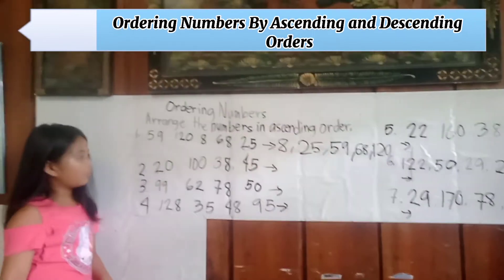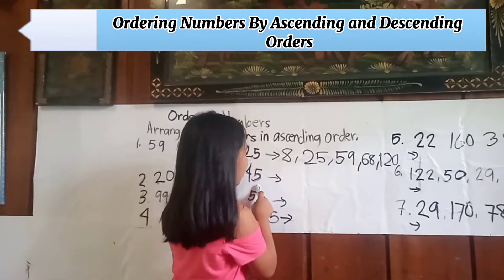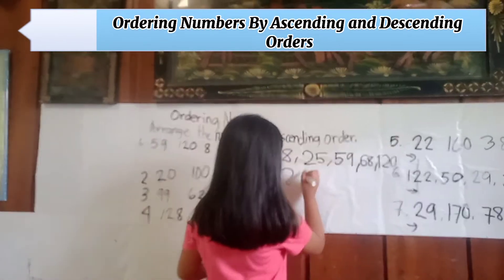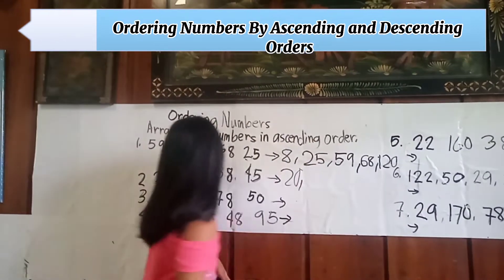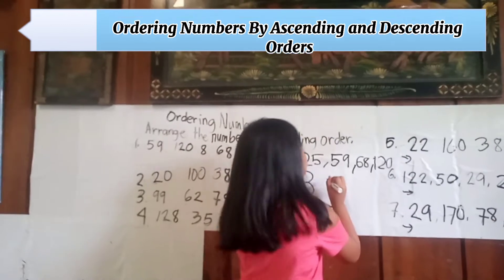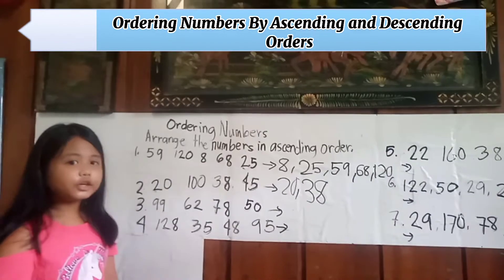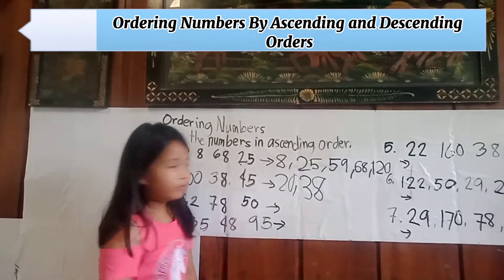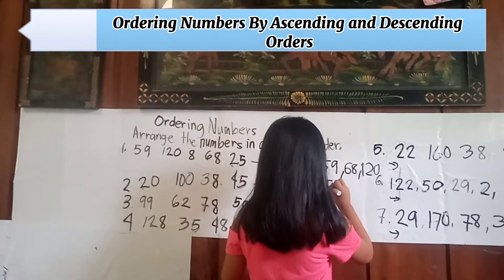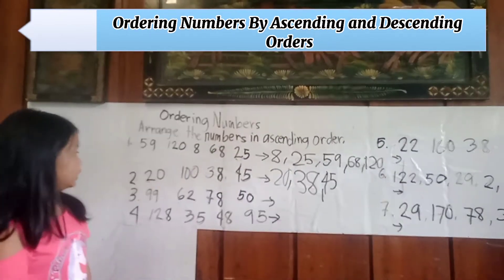Number two: twenty, one hundred, thirty-eight, forty-five. Arranging in ascending order: first is twenty, second is thirty-eight, third is forty-five, fourth is one hundred.